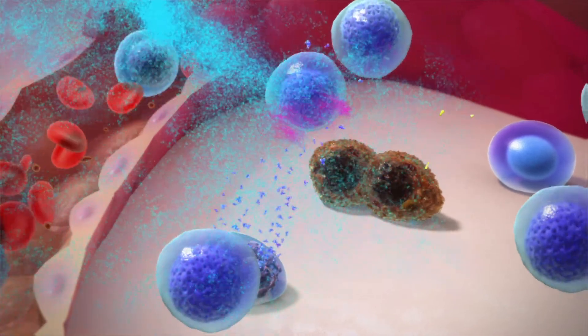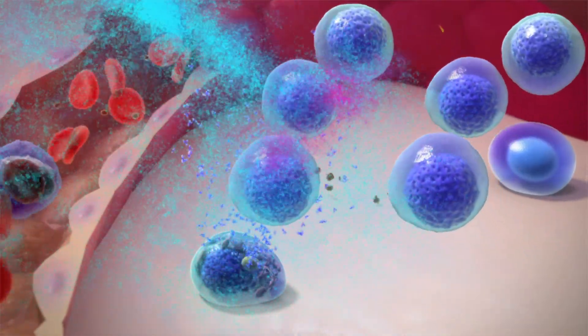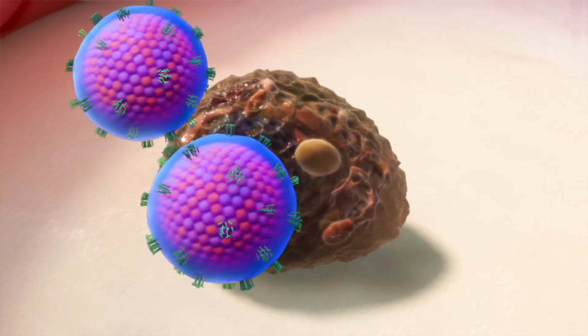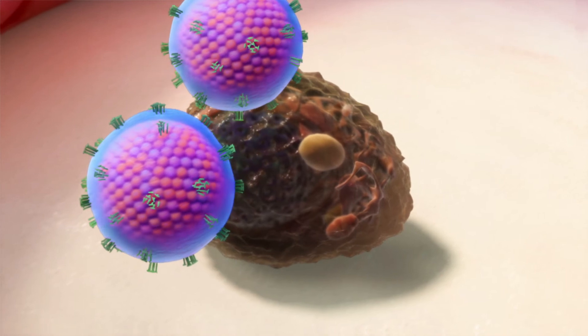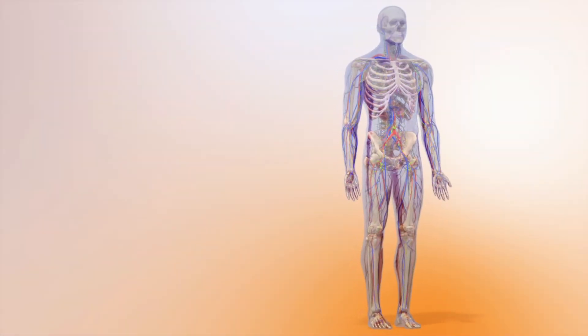Other treatments being developed include some which block the signals that normally dampen the immune response, as well as T-cell therapy and virotherapy, both of which are designed to recognise and destroy myeloma cells more effectively. Overall, immunotherapy shows great promise as a treatment for myeloma, offering long-term responses with few side effects.